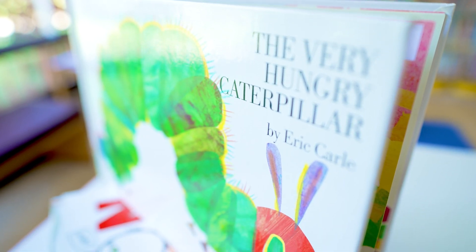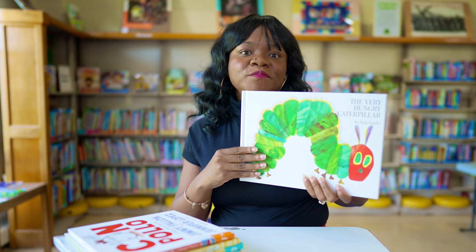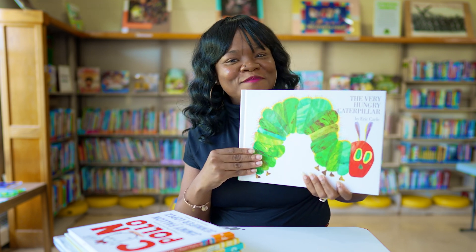Our next book is a classic and one of my favorites — The Very Hungry Caterpillar by Eric Carle. This book is great because it has simple yet beautiful illustrations and it has a surprise at the end. This is a must read.